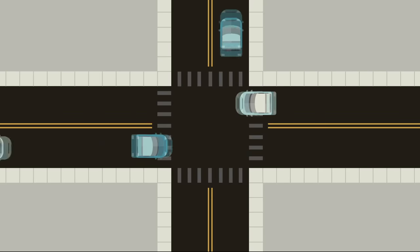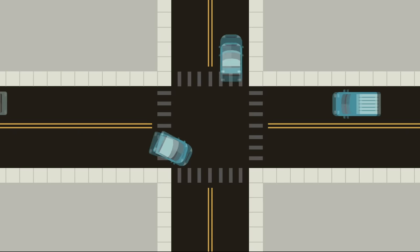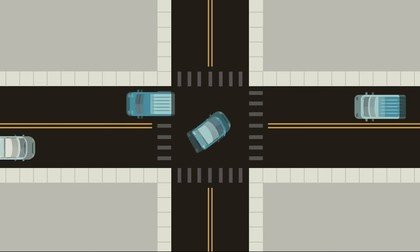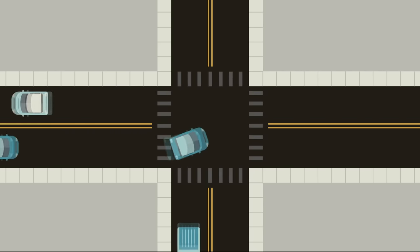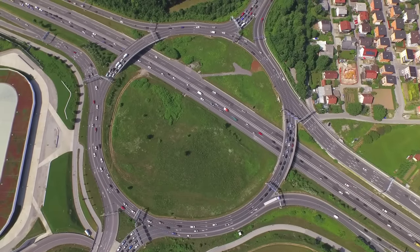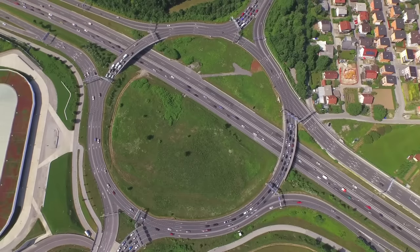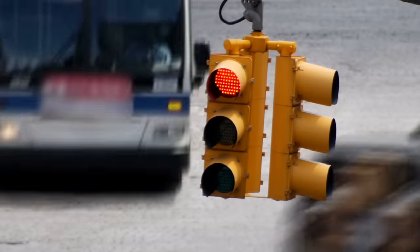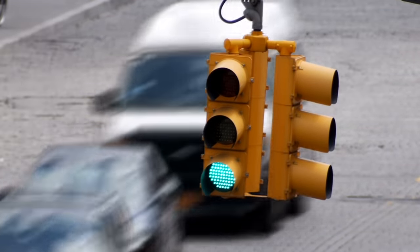One of the most fundamental of those challenges happens at an intersection, where multiple streams of traffic—including vehicles, bikes, and pedestrians—need to safely and, with any luck, efficiently cross each other's paths. Over the years, we've developed quite a few ways to manage this challenge of who gets to go and who gets to wait, from simple signs to roundabouts, but one of the most common ways we control the right of way at intersections is the traffic signal.